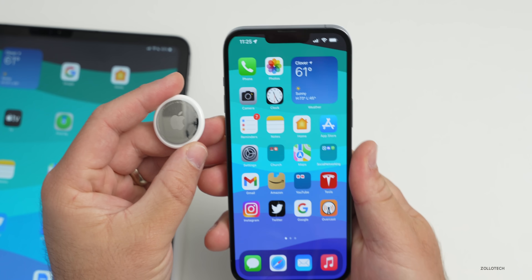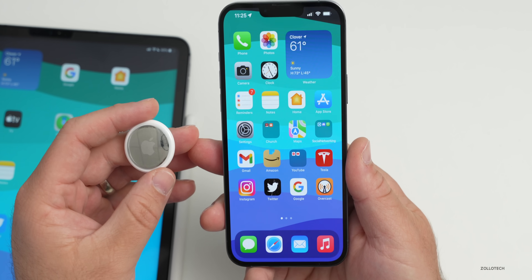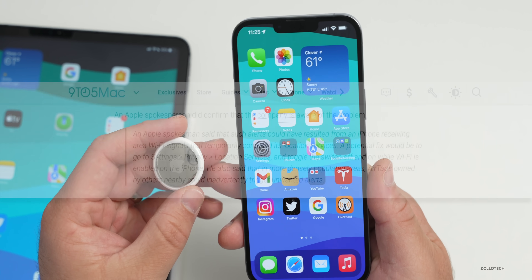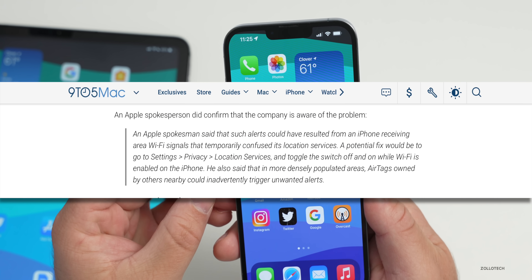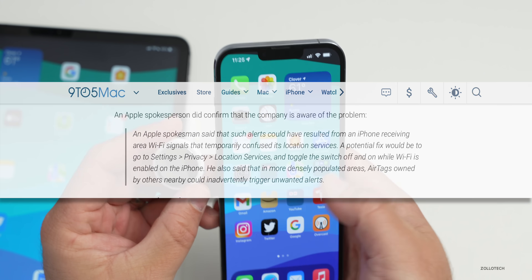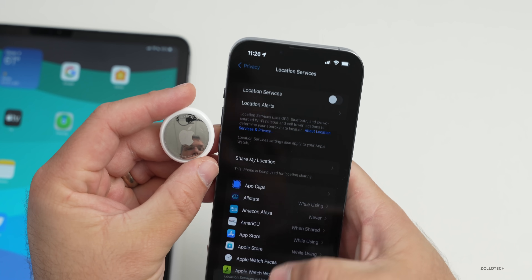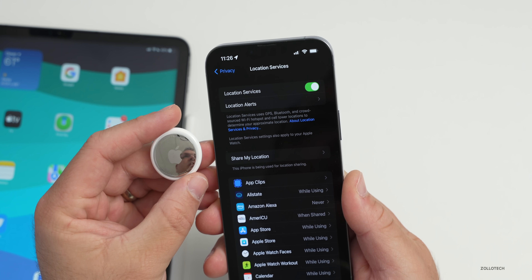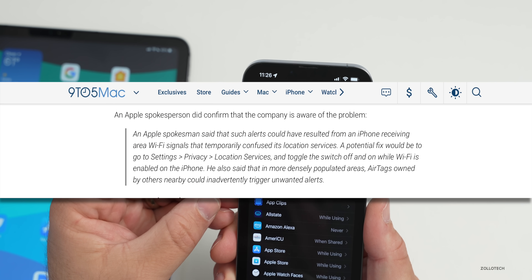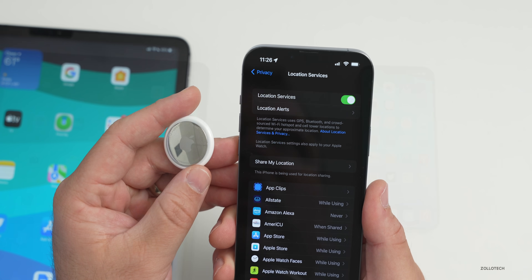Some iPhones have been giving false alerts that AirTags are nearby. This is a security measure to let you know if someone's tracking you, and apparently this is happening to some people late at night. Apple said such alerts could have resulted from an iPhone receiving aerial Wi-Fi signals that temporarily confused its location services. A potential fix is to go to Settings, then Privacy, then Location Services, and if you're on Wi-Fi, toggle it off and back on.